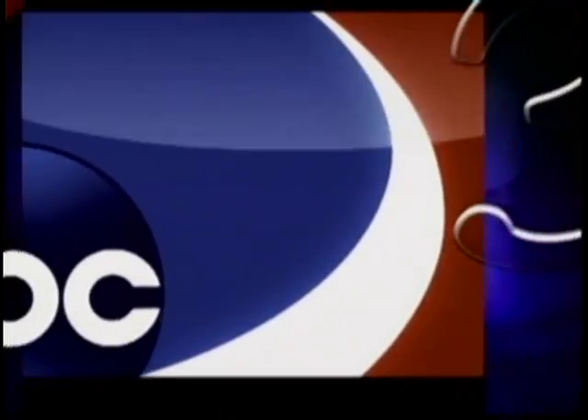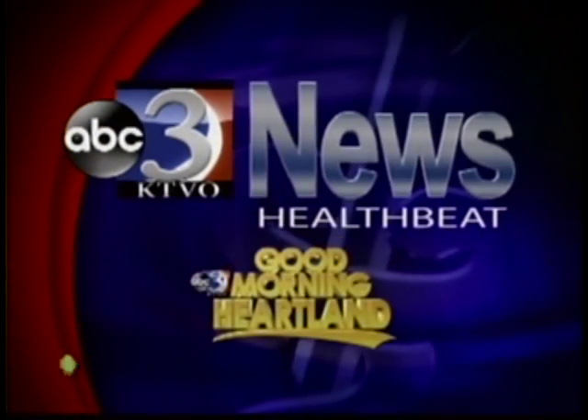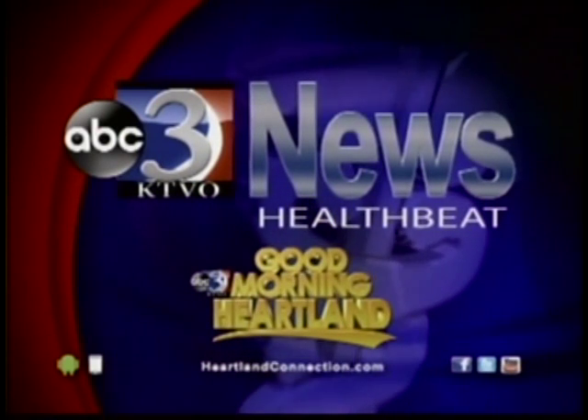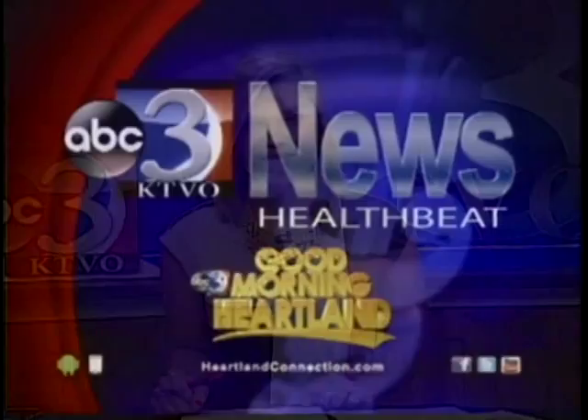HealthBeat on KTVO's Good Morning Heartland. From the HealthBeat, Farro is a new grain to most Americans, but it's actually been around for over 2,000 years, and it's extremely nutritious. KTVO's Jacqueline Schutte is hanging out with dietitian Natalie Reint to learn more.